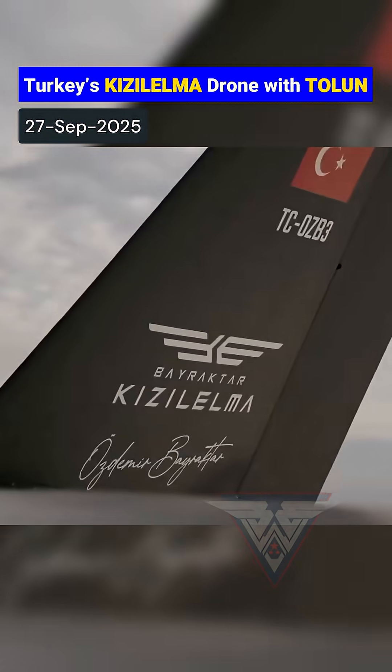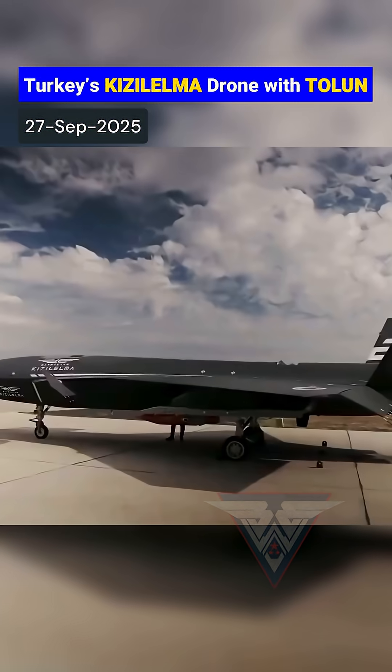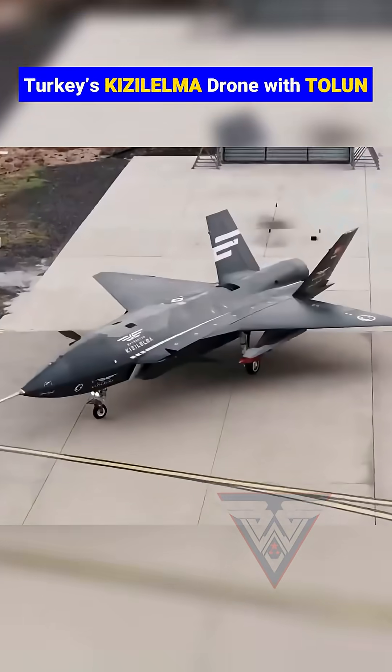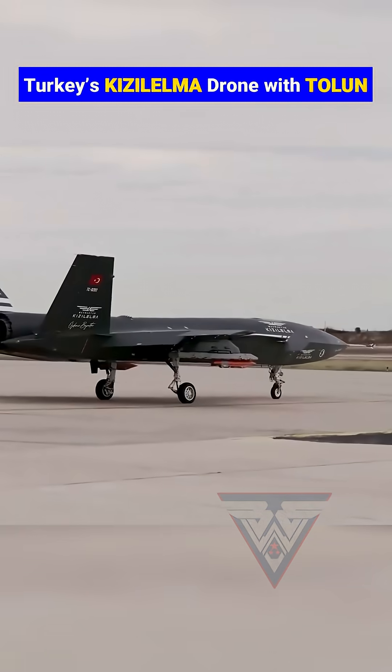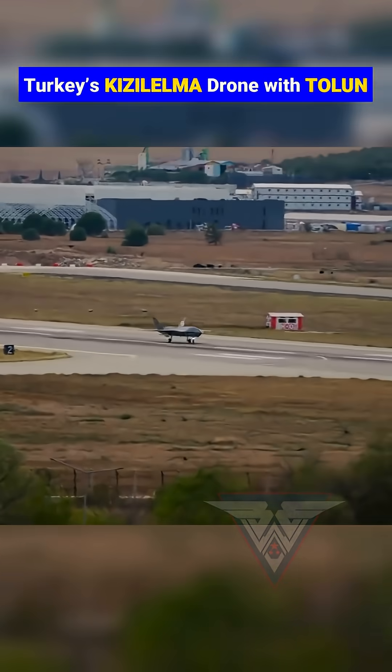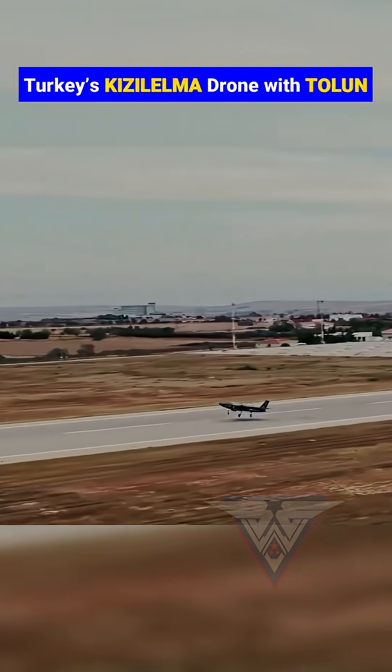Turkey's most advanced unmanned jet, the Bayraktar Kizalelma, captured during its first tethered flight test with the Tolun Smart Munition. The footage shows the Kizalelma taxiing, lifting off, and performing a full flight cycle, highlighting its stealth-inspired design, carrier-capable frame, and long-range endurance.